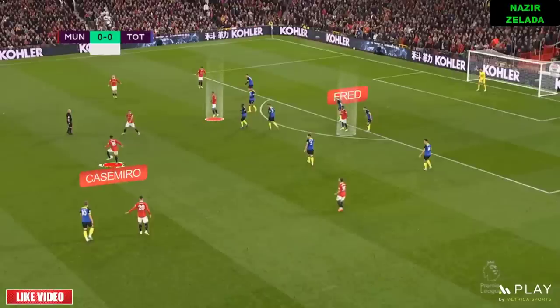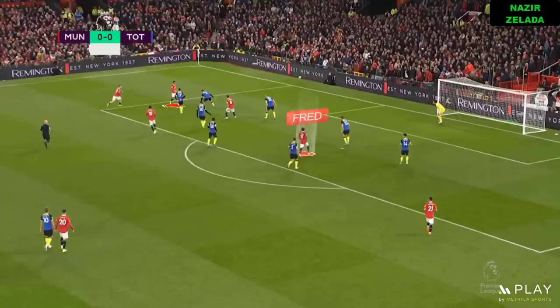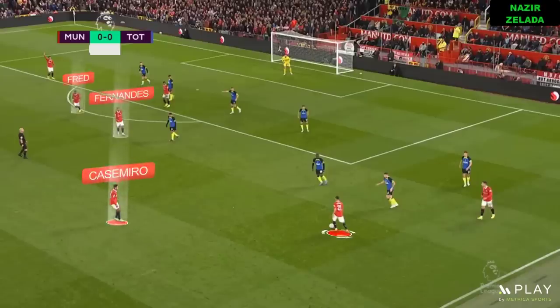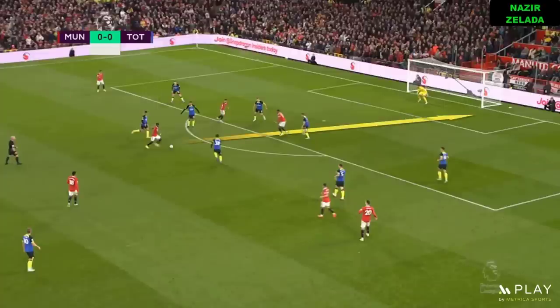When Casemiro took the ball near zone D, Fred was playing as a second striker and he coordinated really well his movements with Rashford, who dropped back to play with Sancho, who tried to assist Fred. When United couldn't find spaces through the right side, Fernandes made smart movements without the ball to drag Spurs' midfielders to free Fred.